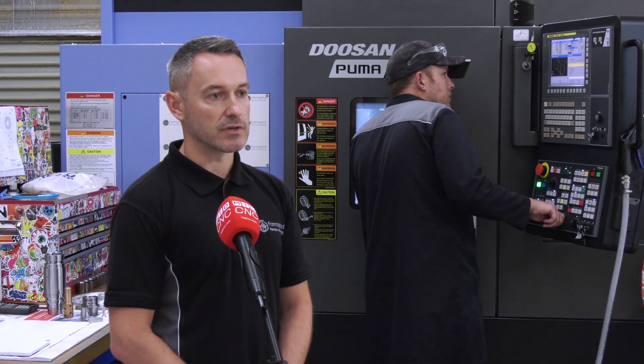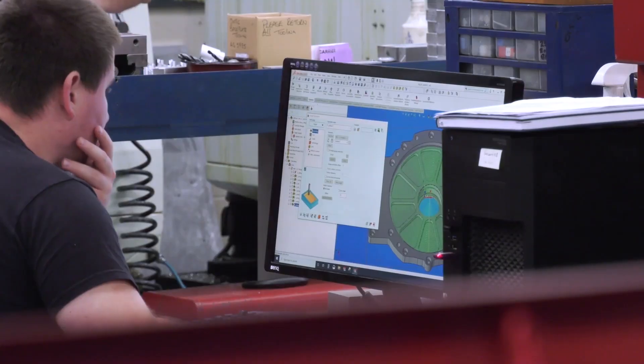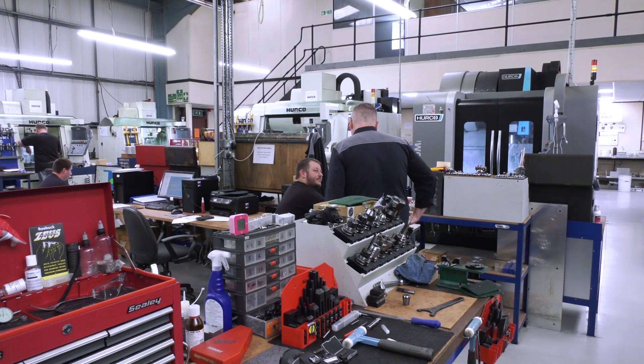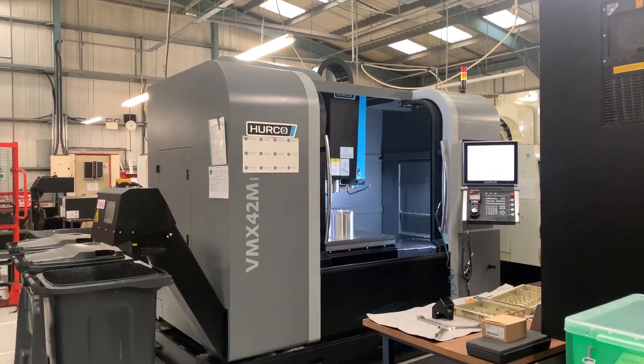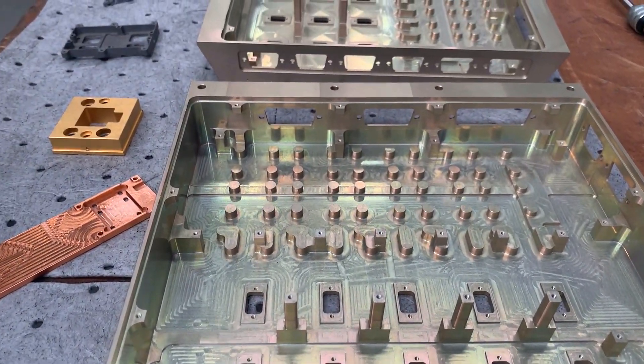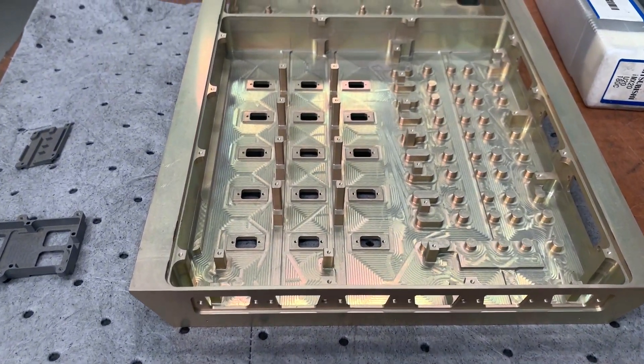At the time, you haven't stopped during the whole of the pandemic? We haven't, no. We made the decision early on that if it was safe to do so, then we would stay open. We supplied a number of customers within the medical industry who specifically requested us to stay open because we're supporting them with their products which were helping to fight COVID-19.